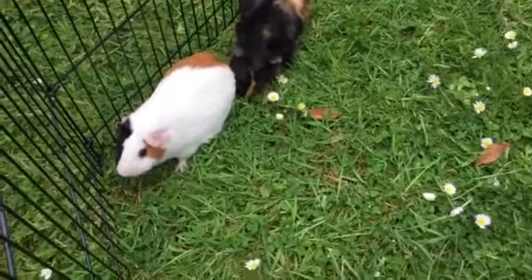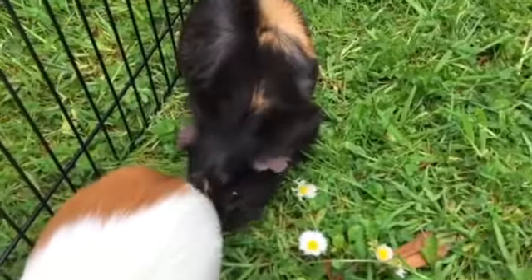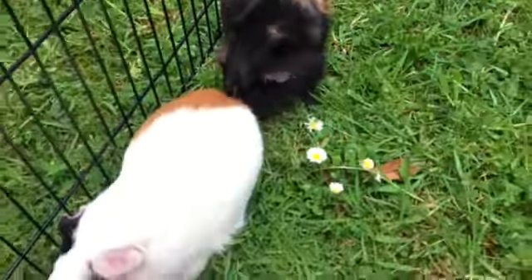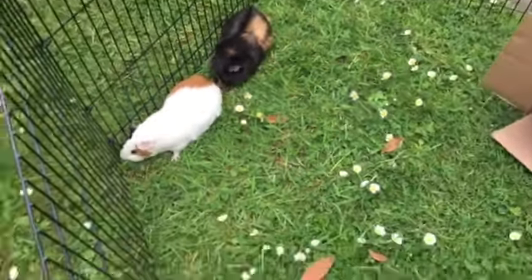Just thought I'd share that, folks. Jaffa Cake — aren't they cute? I love them. And they call me when I go past because I feed them all the time. But they love grass, so it's nice to see them happy. See you later, folks. Bye bye.